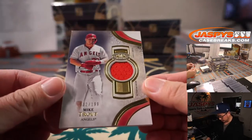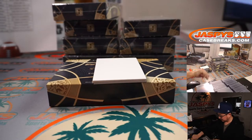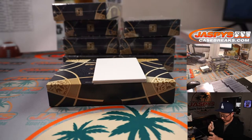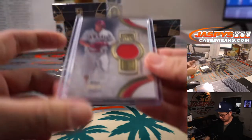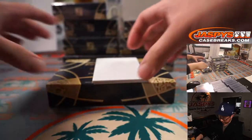There's Mike Trout, 002 out of 199 — Benjamin with the Halos.